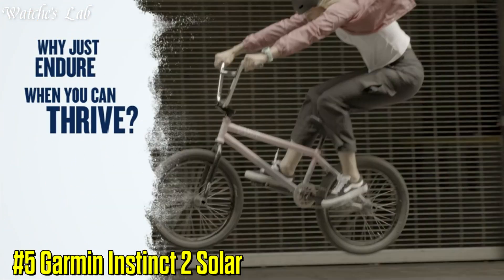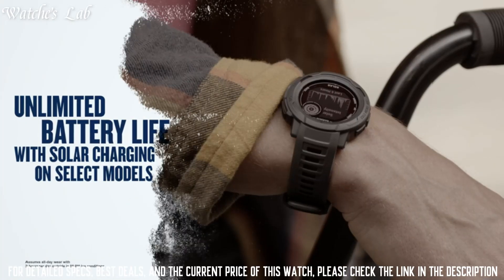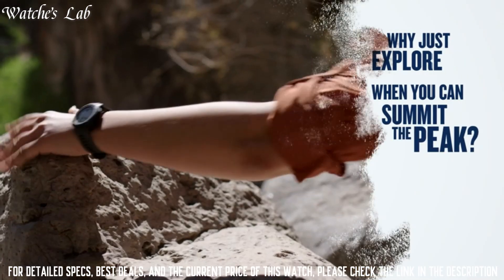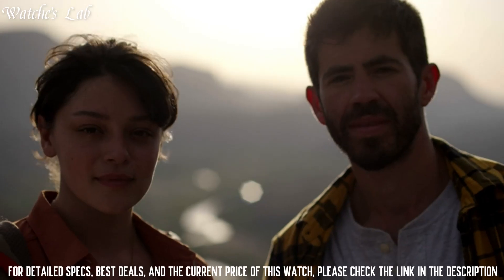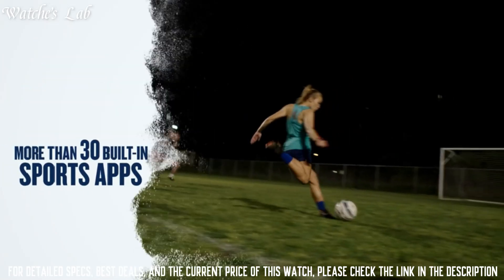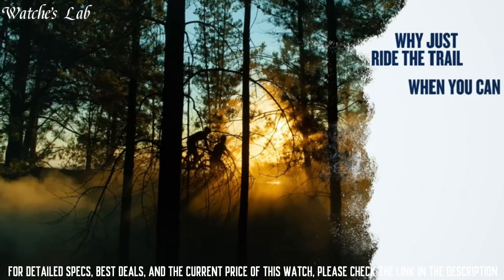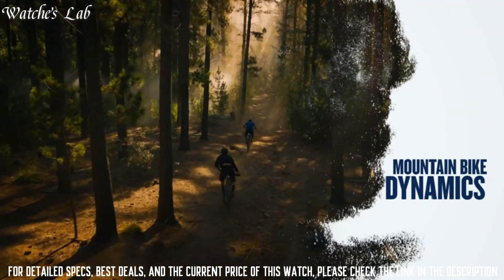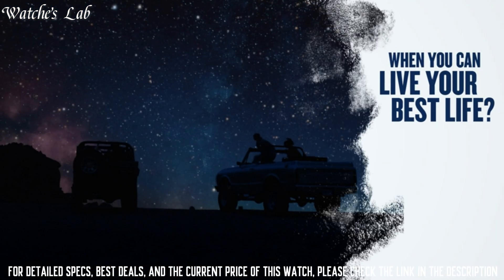5. Garmin Instinct 2 Solar — a rugged outdoor watch designed for a range of activities including hiking, climbing, and swimming. It has a durable, shock-resistant and water-resistant case, powered by a solar panel so you don't have to worry about replacing the battery. The watch has a built-in GPS and GLONASS navigation system to help find your way in the outdoors, as well as outdoor-specific features including an altimeter, barometer, and compass.